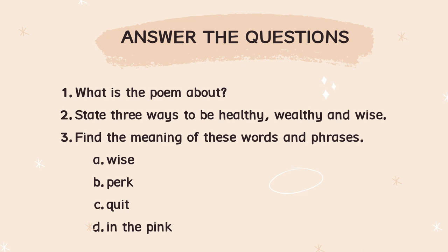What is the poem about? I've already answered that. State three ways to be healthy, wealthy, and wise — nyatakan tiga cara. Dalam poem tu ada enam, nyatakan tiga sahaja. Find the meaning of these words and phrases: A — wise, B — perk, C — quit, D — in the pink. You boleh guna dictionary atau Google, up to you.